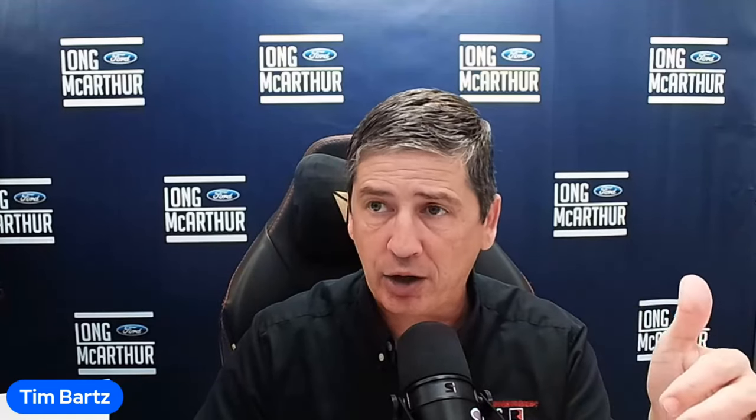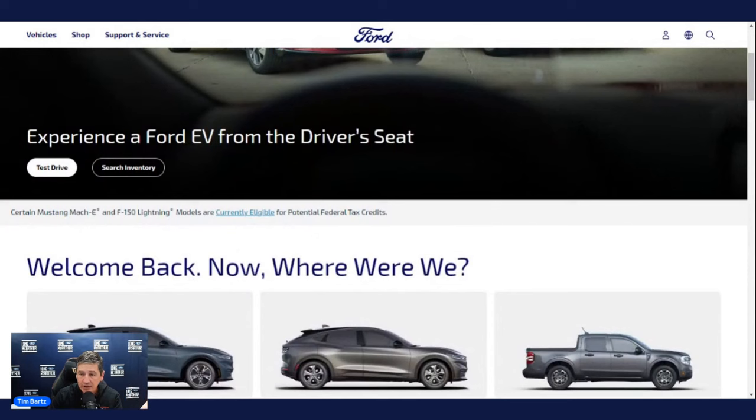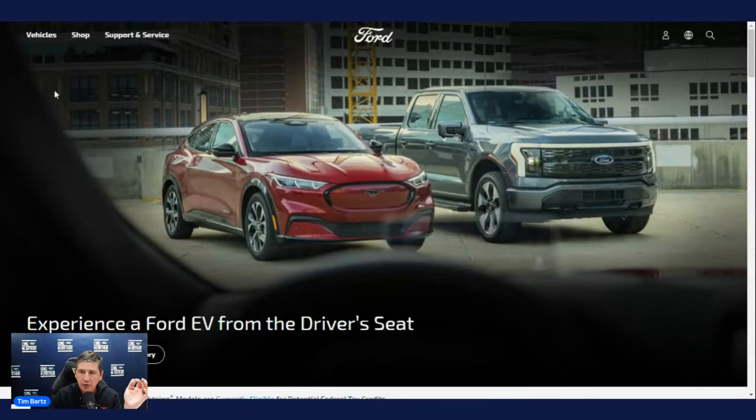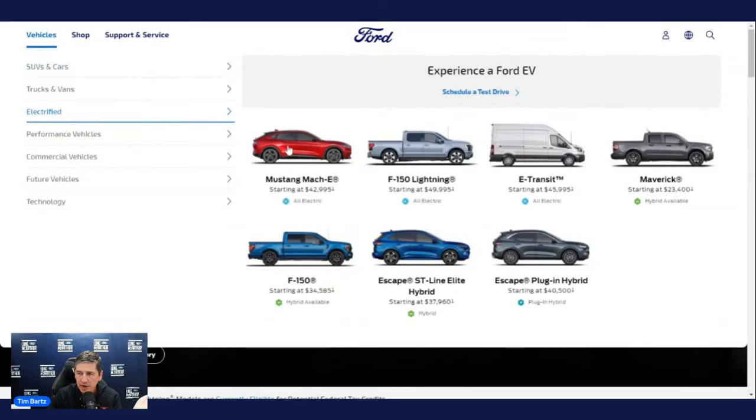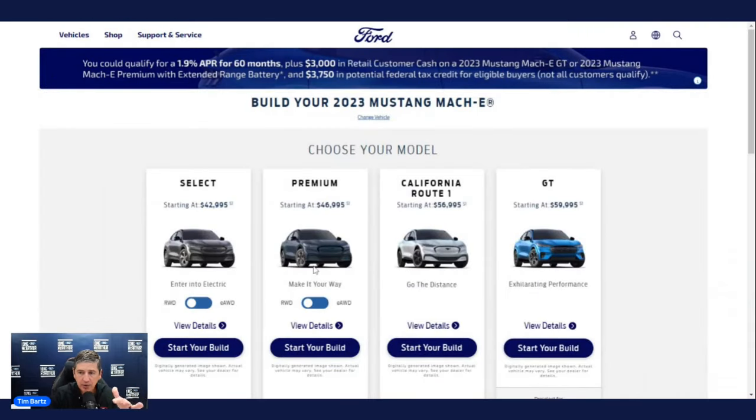There are timestamps in the description for different parts of this video so you can move around. We have a YouTube special — more info in the description or at the end. We're going to use Ford's build and price as a reference because there aren't a lot of differences between last year and this year. Ford's website currently shows the 23 model year information but nothing about 24 yet, so we'll use the 23s build and price. We do have build and price for the 24 model year on our website, but no images.